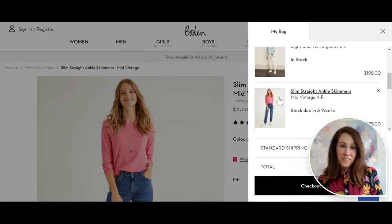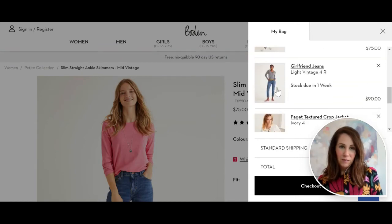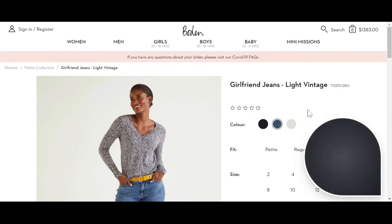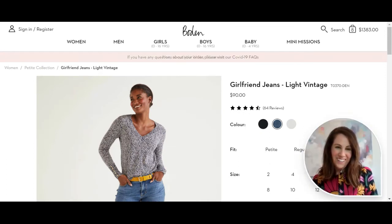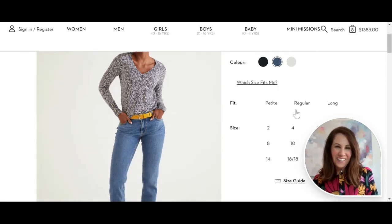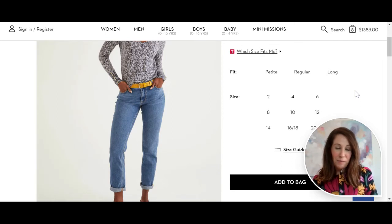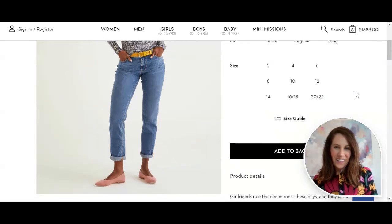I also added a different pair of jeans that I think are wonderful. Who's tired of boyfriend jeans? How about the girlfriend jean? I think this is such a cute thing — these new girlfriend jeans. I'm getting a pair of these for myself. She's rolling hers up at the bottom, and I love how she styled it, so I'm going to add that one in as well.